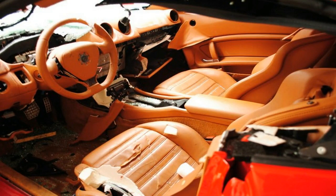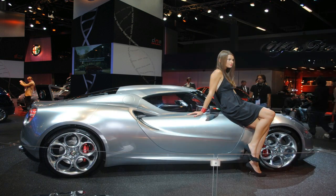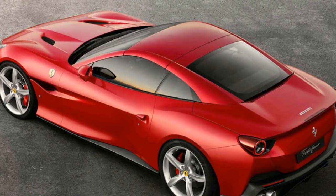Top speed for the new folding top Ferrari is pegged at 199 mph, and 62 mph is handled in an impressive 3.5 seconds. In terms of overall dimensions, the new Ferrari Portofino is slightly longer, wider, and taller than its predecessor, measuring 180.5 x 76.3 x 51.9 in LxWxH, compared to the 179.9 x 75.2 x 52.0 dimensions of the California.